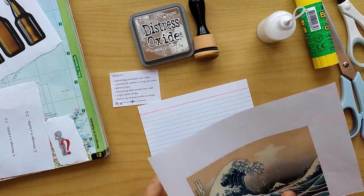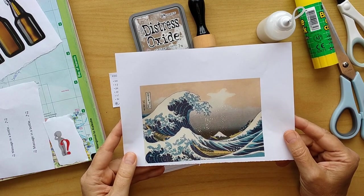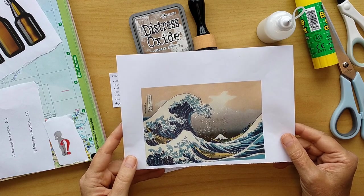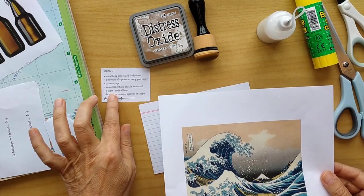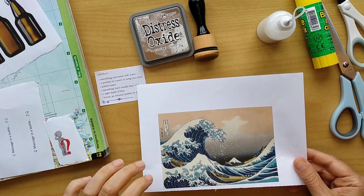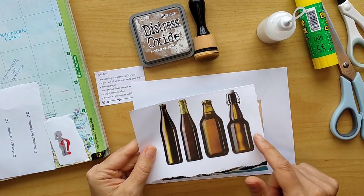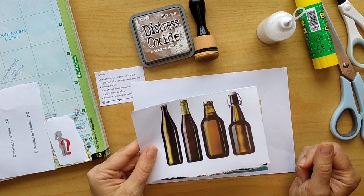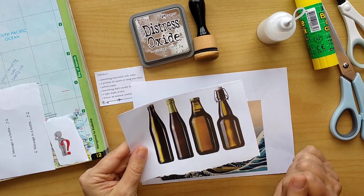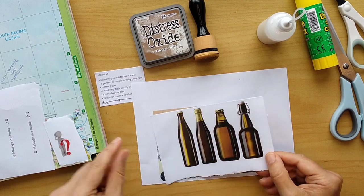For the first prompt — something water — I found this beautiful picture from Katsushika Hokusai, The Great Wave from 1831. I love that picture and thought it would be nice as a background. With water I also came to the next one: a bottle in the water. So I made photos of different beer bottles, and the one on the right is the one I liked most because it reminds me of the beer bottles we favored when I was young.